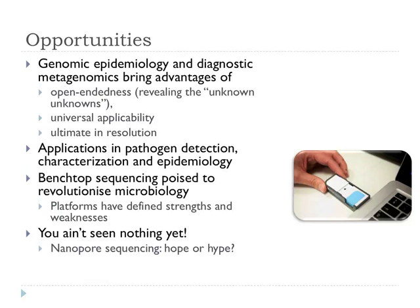In closing, genomic epidemiology and diagnostic metagenomics bring the advantage of open-endedness — instead of devising a specific PCR for every target gene, you can just sequence genomes. Benchtop sequencers the size of a laser printer are poised to revolutionise microbiology. And you ain't seen nothing yet: even these are about to be challenged by nanopore sequencing. Oxford Nanopore say they'll release in a matter of weeks a USB stick sequencer — you pack your sample in, and the sequence streams onto your computer. Everyone in the sequencing community is waiting, but nobody has seen any data yet. Is it hope or hype? But if not Oxford Nanopore, something is going to come along and transform things.